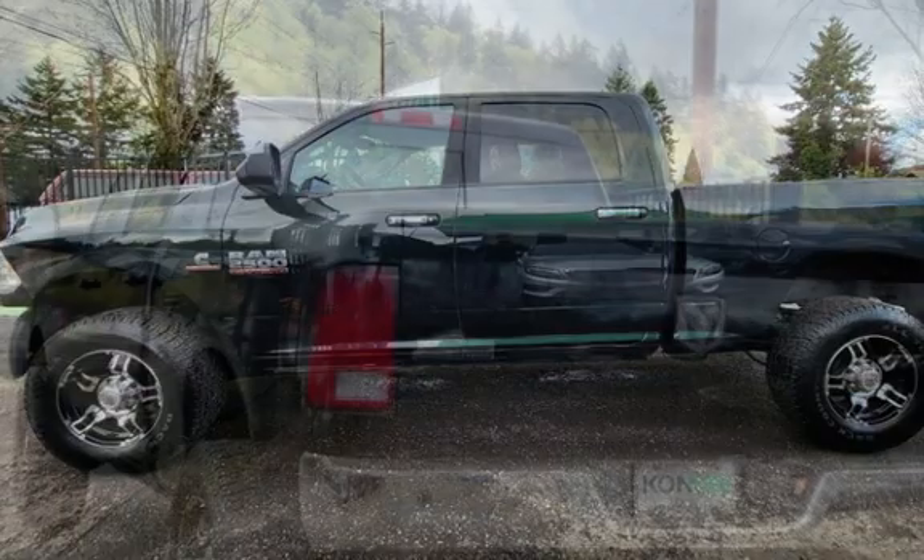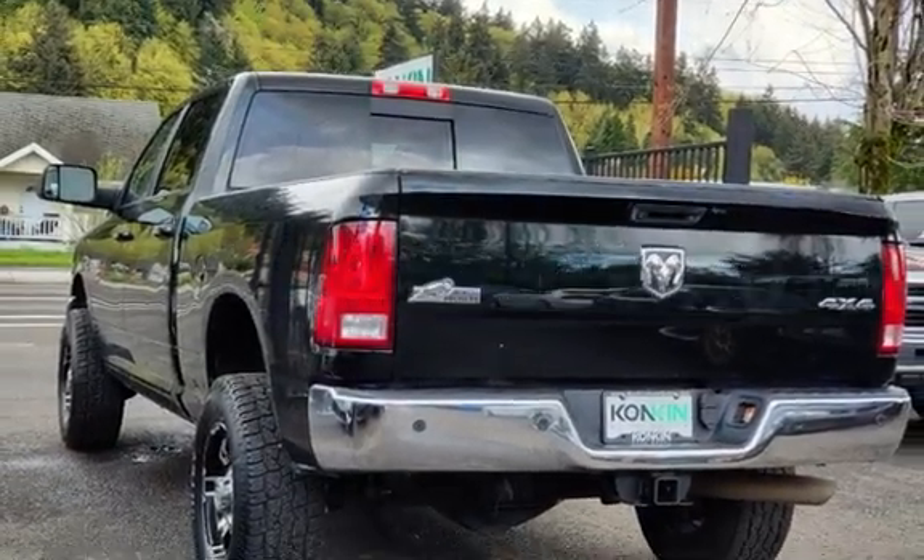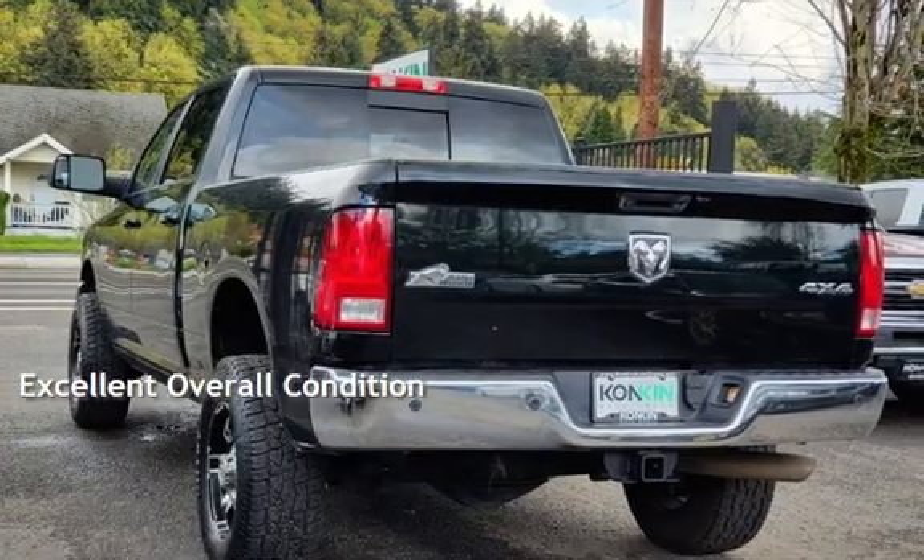This Ram has less than 65,000 miles on the odometer. This vehicle is in excellent overall condition.